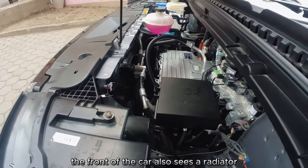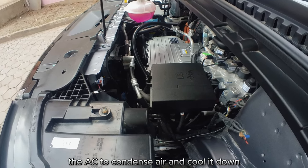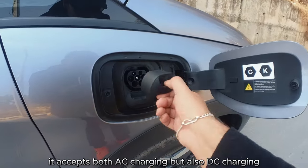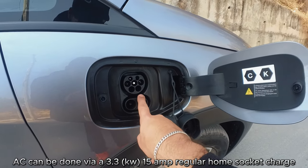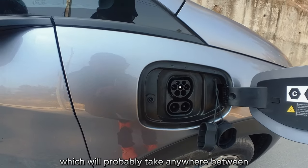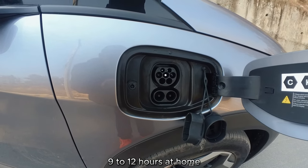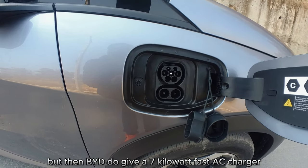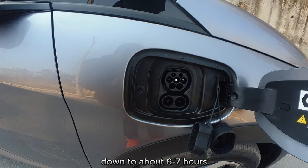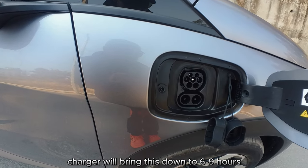The front of the car also has a radiator used by the AC to condense and cool air. As for charging, this car accepts both AC and DC. AC can be done via a 3.3 kilowatt 15-amp regular home socket, which will take anywhere between 9 to 12 hours. BYD also gives a 7 kilowatt fast AC charger that brings the charge time down to around 6 to 8 hours.